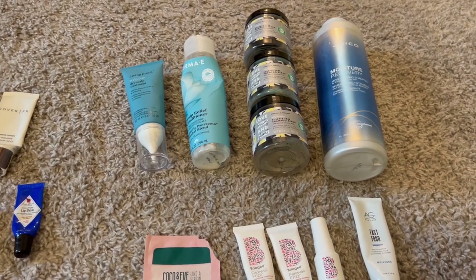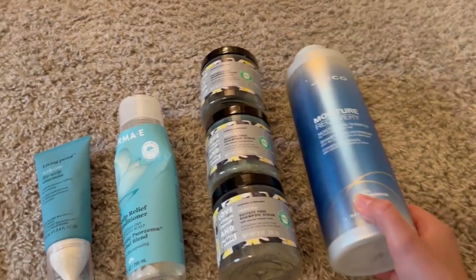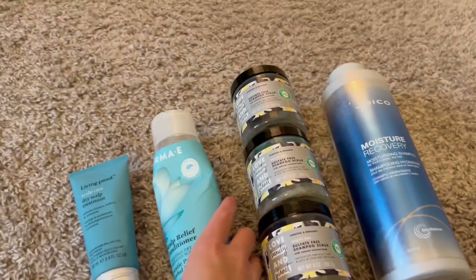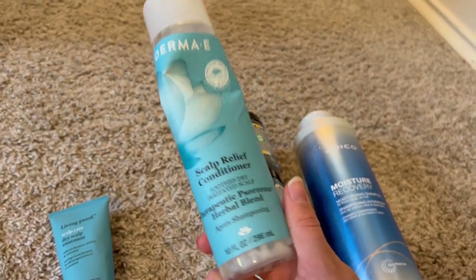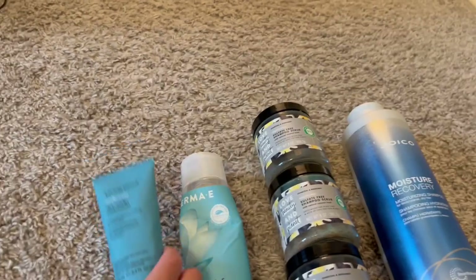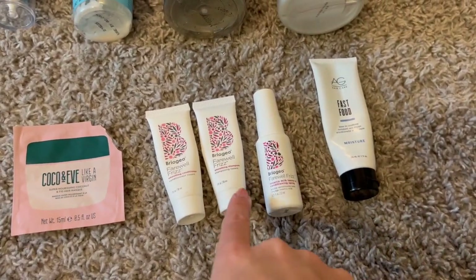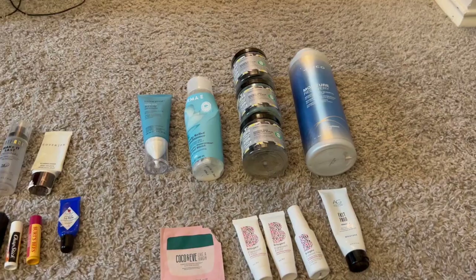Hair care is the last section. I finished a giant Joico Moisture Recovery Shampoo — I swear by it for scalp problems and they sell it at TJ Maxx. I went through three Love Beauty and Planet sulfate-free shampoo scrubs — my Holy Grail product for dandruff, one every two months. A Derma E Scalp Relief Conditioner — love the tingly menthol formula, but I'm sticking with my Joico; I'd go back to Derma E if Joico was discontinued. And one Living Proof Scalp Care Dry Scalp Treatment. For minis: a Coco and Eve hair mask I didn't care for, a Briogeo set where I hated the shampoo/conditioner but loved the leave-in spray, and an AG Hair Care Fast Food leave-in conditioner which I also really liked.